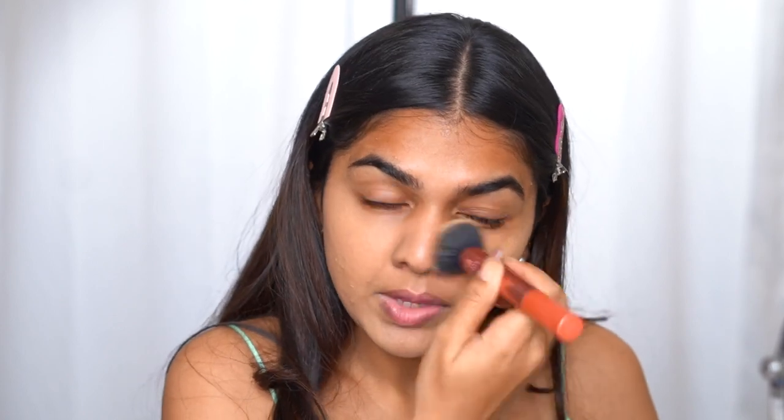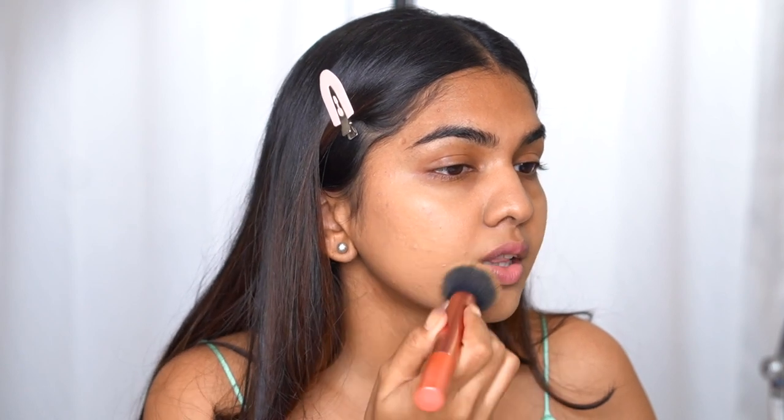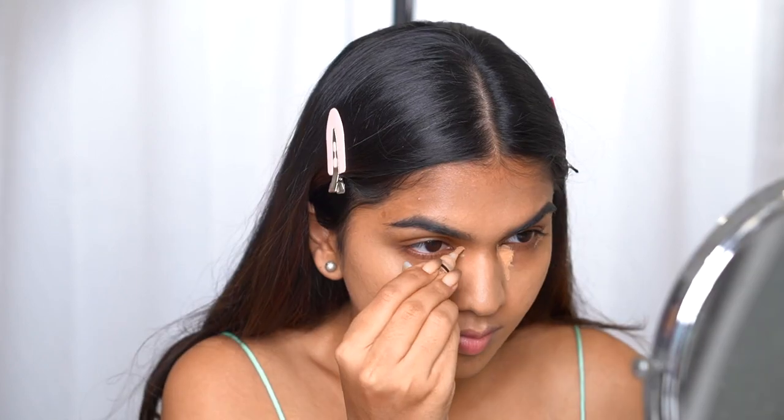If you have discoloration, go in with a color corrector first, then foundation. I have a little mark here so I'm adding a little more product right on that spot. Whatever is left on the brush I'll add on the forehead. It matches my chest quite well. For concealer I'm going in with the LA Girl Pro Conceal in the shade Medium Beige. I'm going a little heavy on concealer because it's a wedding look — I want to look as awake and bright as possible.